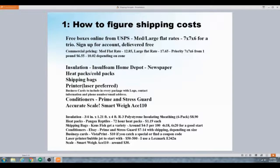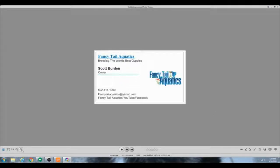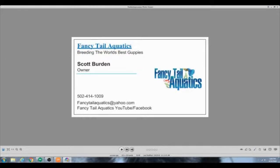Business cards are cheap to print. If you shop around online you can find a coupon code for $9.99 and get like 500 of them. Mine has my logo, my name — Scott Burden, owner — my business number, and a couple of links. I have the domain name fancytailaquatics.com registered even though the website isn't set up yet. Nobody can contact me on my cell phone — just the business number.